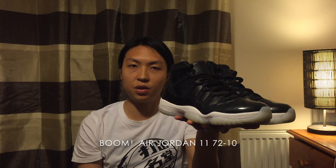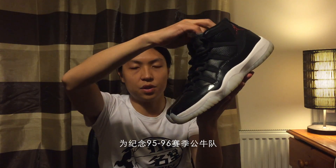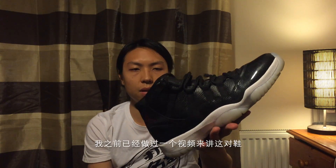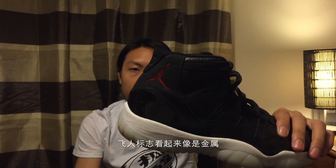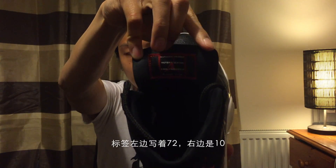Air Jordan 11 Retro Black/White, 72-10. In memory of the Chicago Bulls 95-96 season — Michael Jordan, Scottie Pippen, and Dennis Rodman — they won 72 games. Look at the milky icy sole here. I've already done a video reviewing the Jordan 11 72-10, so I'm not going to go deep into these shoes. The leather, the patent leather, and the shiny sparkling tumbled leather. The Jumpman logo looks like a piece of metal. It's got '72-10' on both sides.